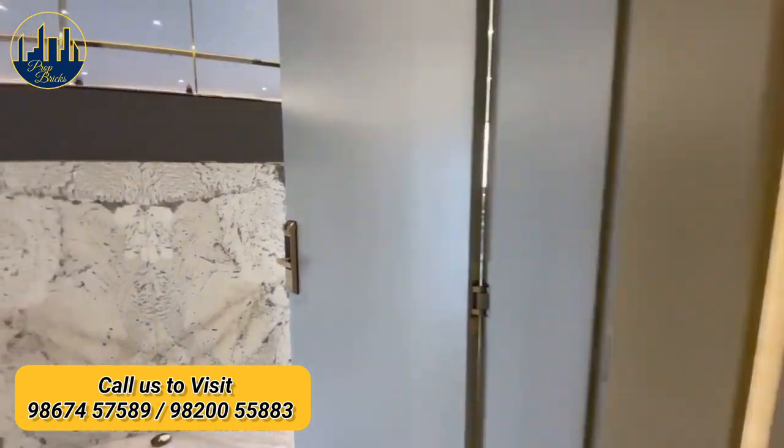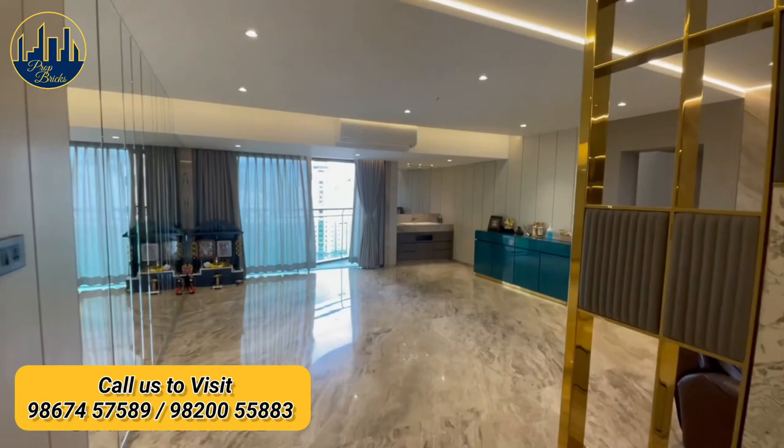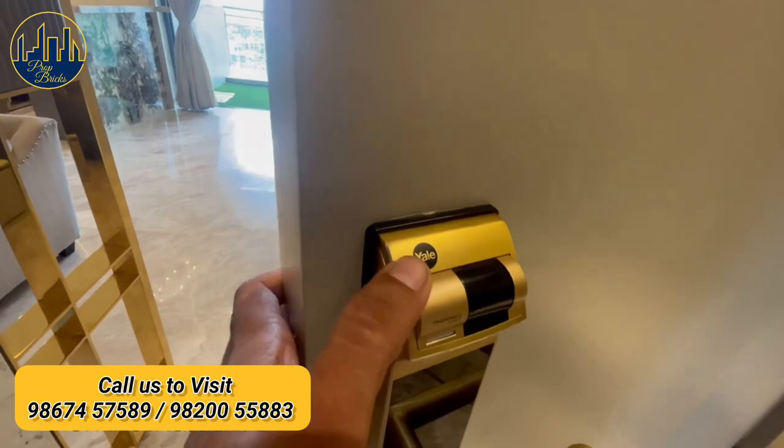1BHK to 3BHK Jody apartment lavishly designed with Italian marble flooring. Digital lock for safety, video door phone and intercom.